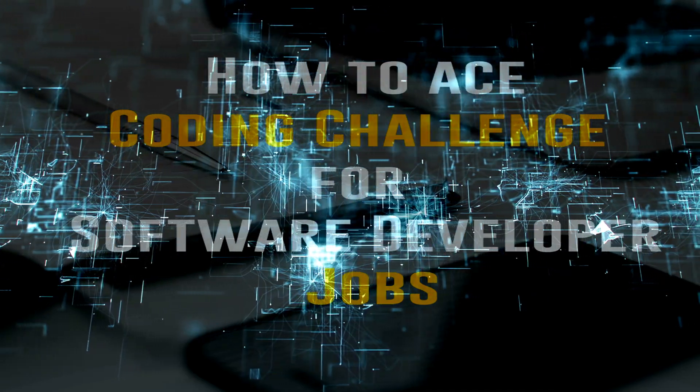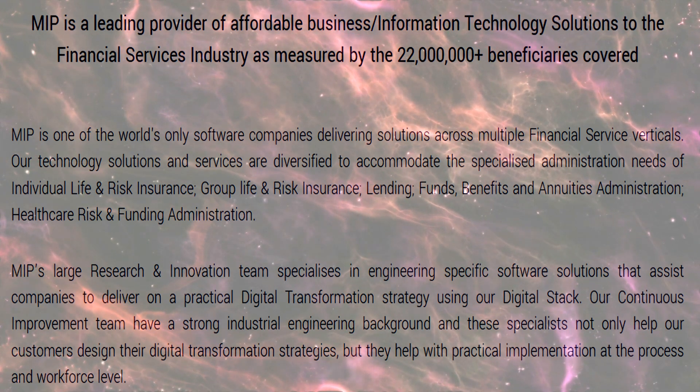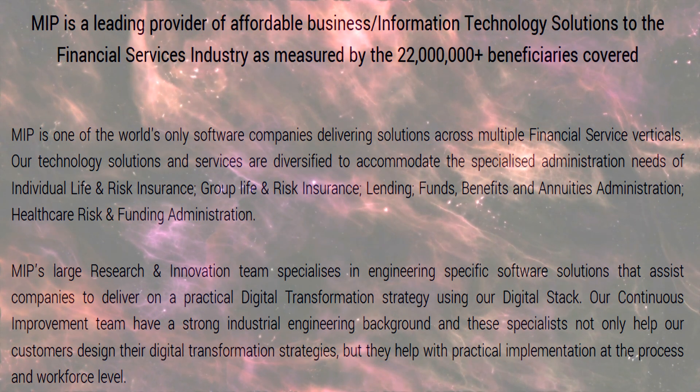This is a wonderful opportunity. Here is some information about the company: MIP is a leading software engineering company. They are one of the world's only software companies delivering solutions across multiple financial service verticals. They have offices in Johannesburg and Cape Town.